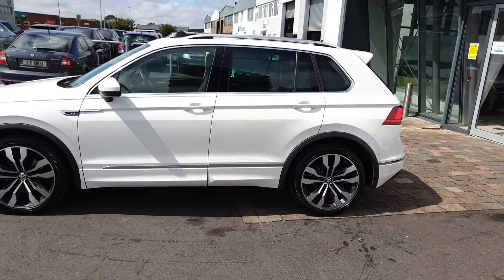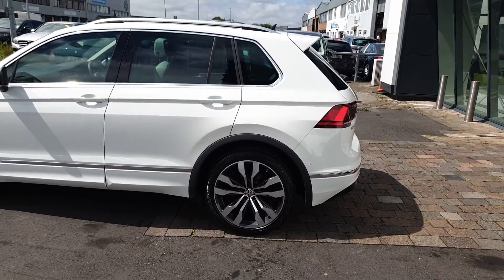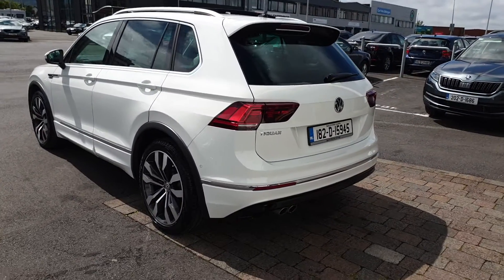Features include tinted rear windows, LED headlights, keyless entry, power folding mirrors. You also get all-round parking sensors and self-parking function, as well as a reverse camera.